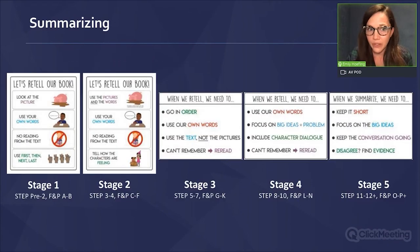We do that in stages. Looking across the levels, at the earliest stages we're looking at the picture, using our own words, not reading from the text, and using sequence. In stage two, we begin to use character feelings. In stage three, there's a big jump because now you can't use the pictures at all. Stage four is another big jump because now you have to determine importance and get to the big idea.